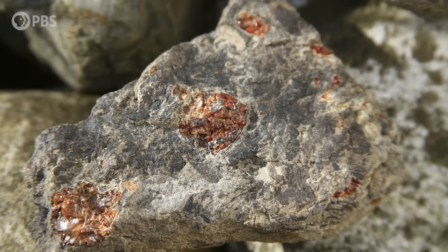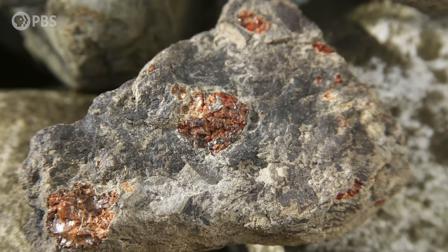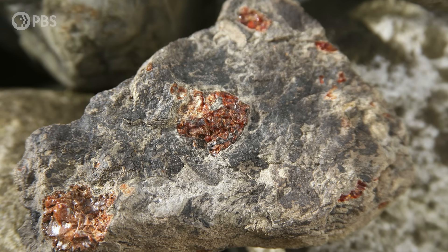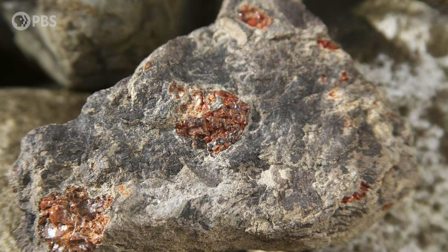Then, for the resin to turn into amber, it can't just linger above the ground. Most resin decays or burns. In order to fossilize and change into amber, it needs to be covered in sediment and preserved. So, to create amber, you need to hurt the right type of tree and bury its discarded band-aids.